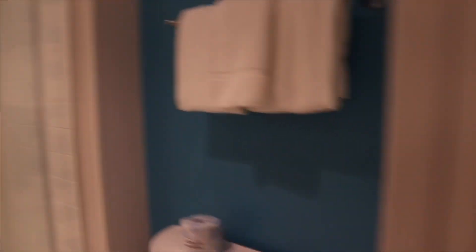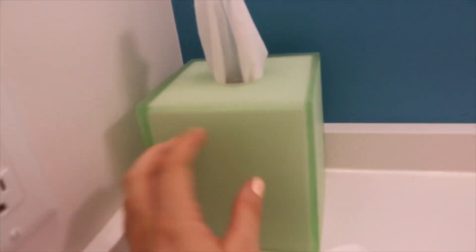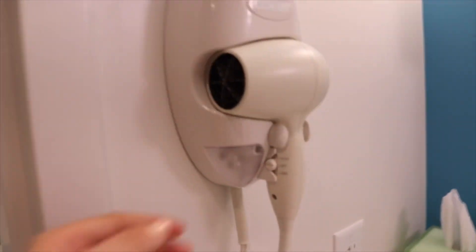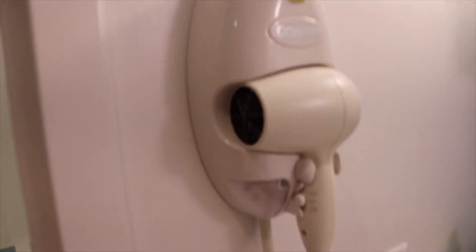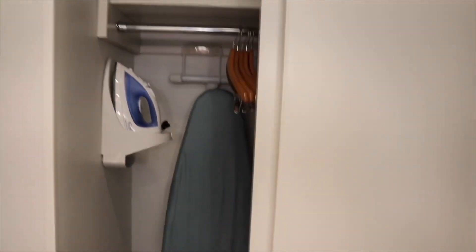There are individual light controls so you can have just the shower light on, just the toilet light on, or both. There's a silicone-feel tissue box which gives it a nice bit of detail. The hair dryer I found was quite weak compared to my Dyson at home - if you've got really thick hair I'd recommend bringing your own because it took me about 45 minutes to dry my hair.